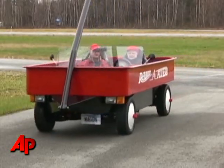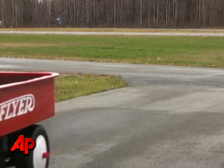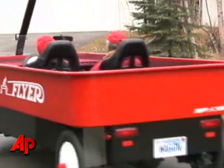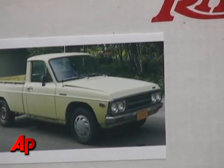We built this little red wagon out of my dad's 1976 Mazda pickup that he had given to me in the late 80s before he died. After I'd driven it several years, we had it just sitting around and decided that we wanted to do something with it.